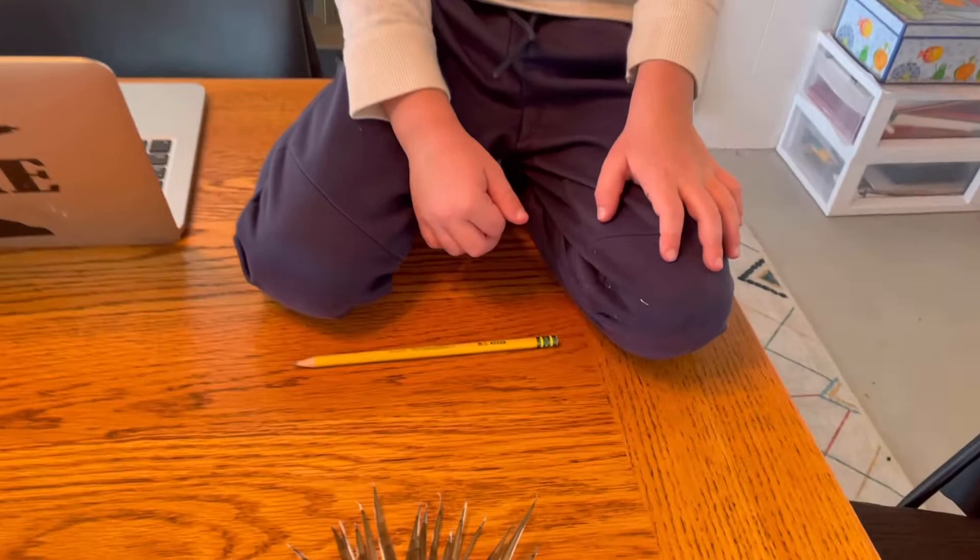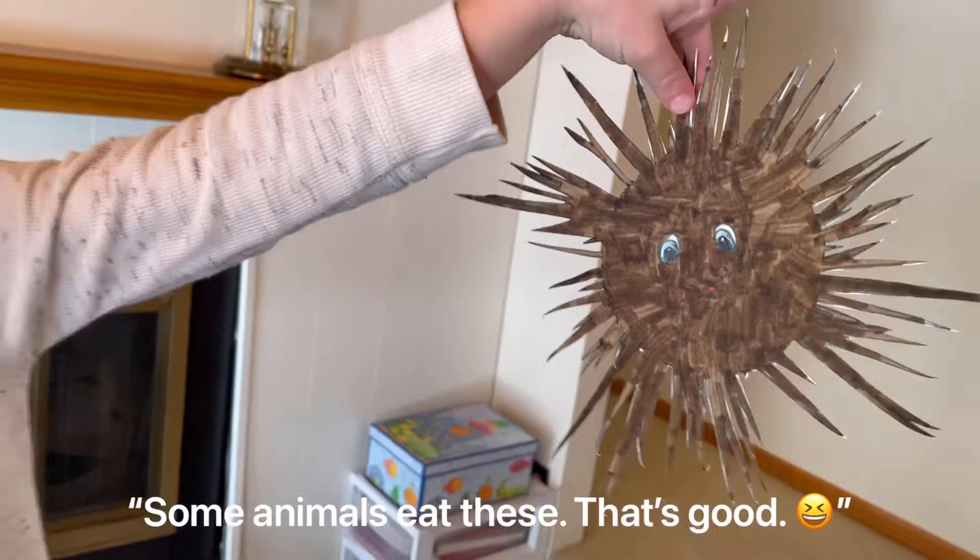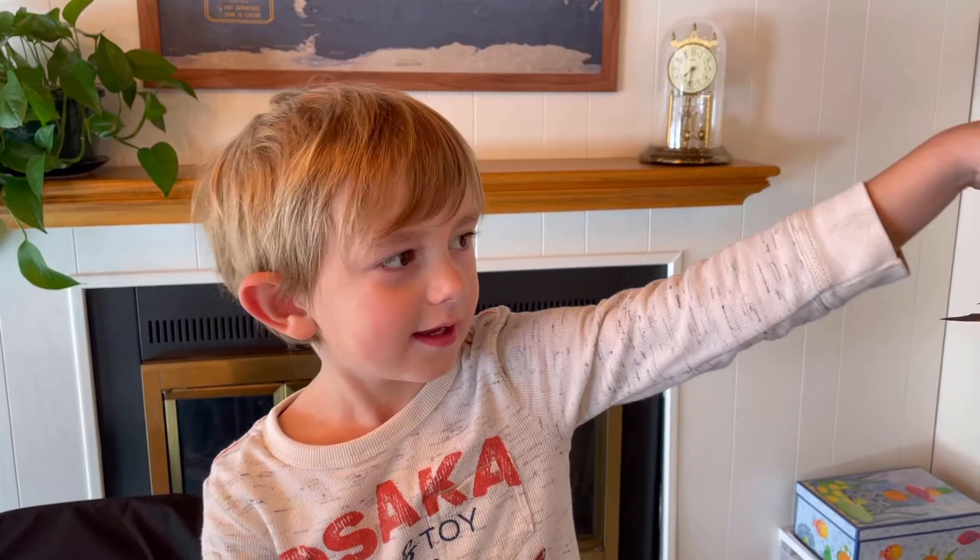The ocean is on the floor. It's kind of pokey, isn't it? Yeah, and I can't hold it. You've got to be careful with that thing. Some animals eat these — that's good. Because they're kind of... I don't know what they are like. Do you want to learn about its predators? Yeah.